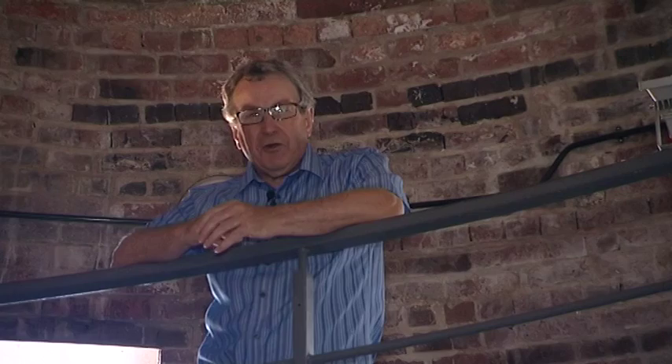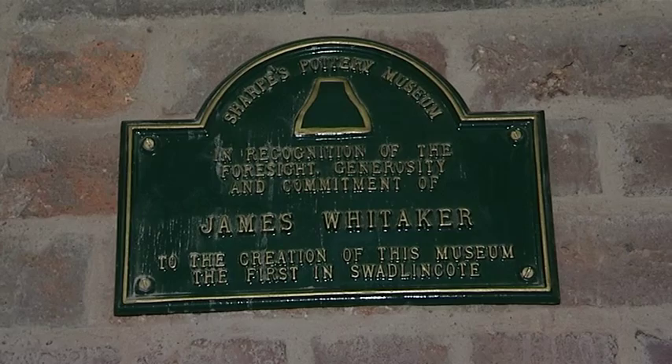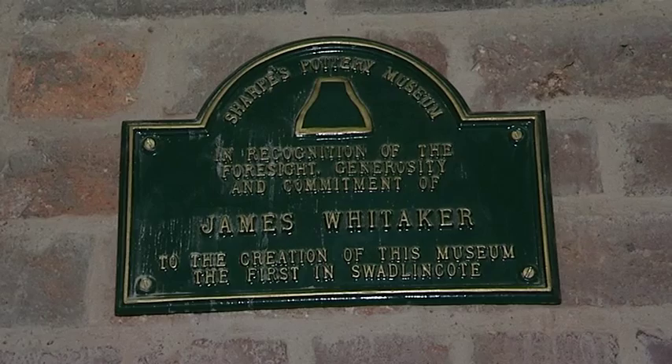The workers who worked in here in extreme conditions and terrible grime could never have imagined that, along with the buildings around it, it would become Sharpe's Pottery Museum, where there is a café, exhibitions, and other events for children and adults alike.